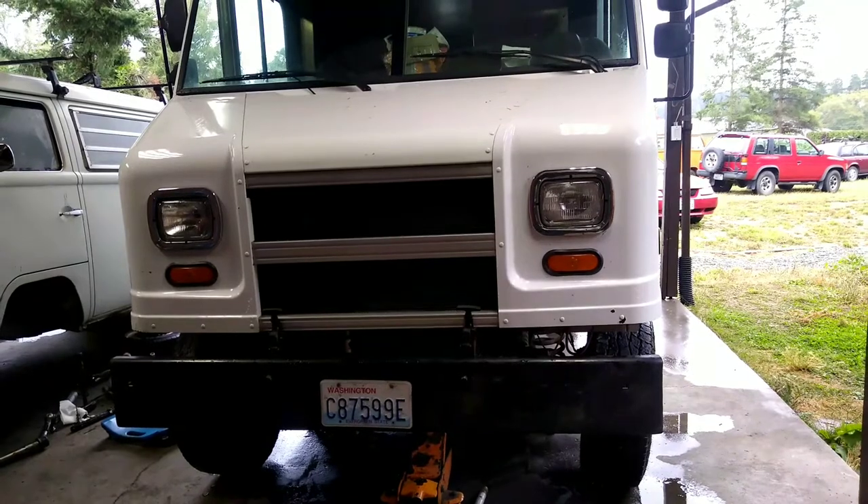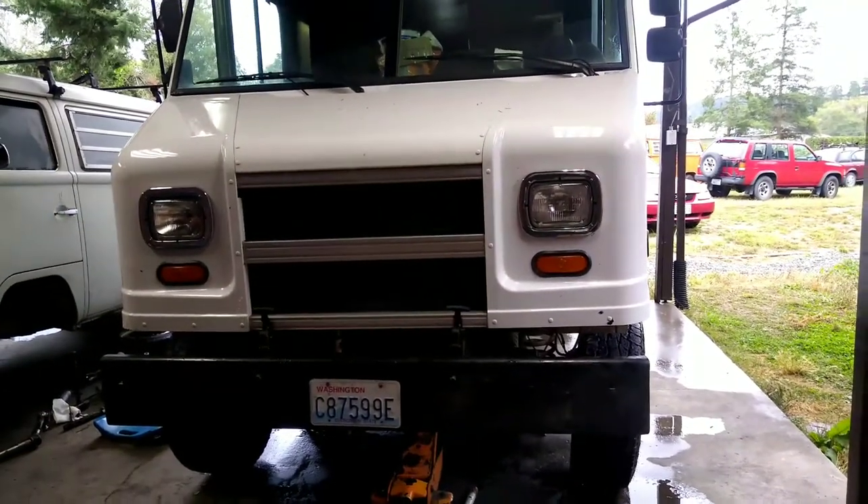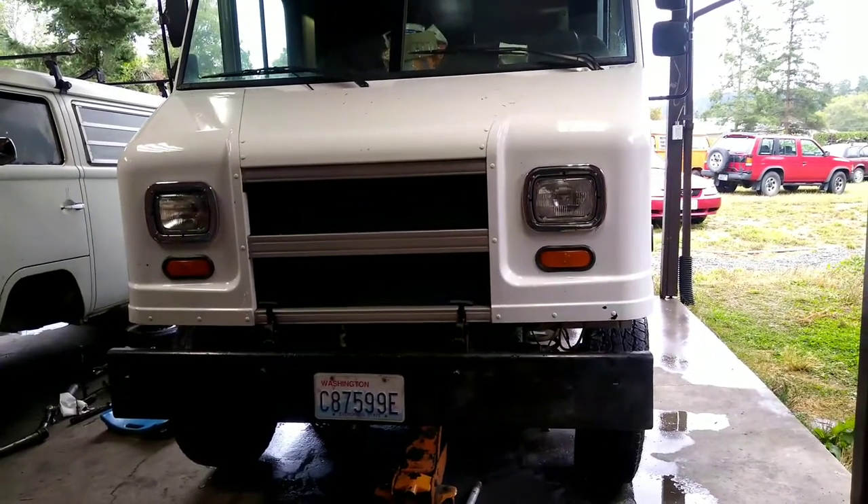Hey YouTube, welcome to another edition of the Busted Knuckle. We've got kind of a storm blowing in here today, but we're going to try to get underneath this thing and figure out a noise.